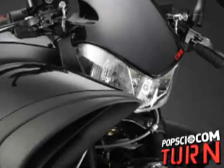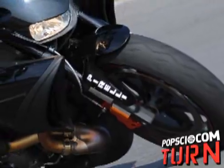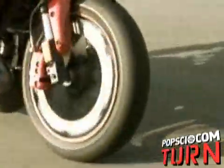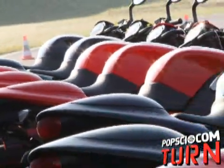At first glance, the Buell 1125CR looks like a menace to society. But its cycloptic stare and gaping nostrils are truly deceiving. Influenced by the counterculture café racers of 1960s England, Buell's 1125CR Monster is one of the most beautifully engineered bikes ever built.